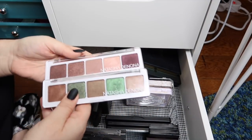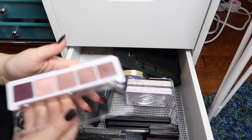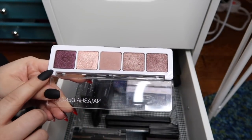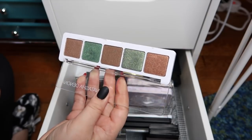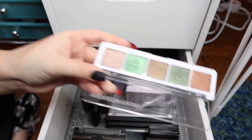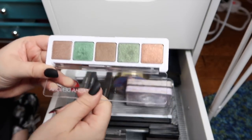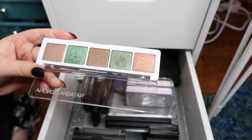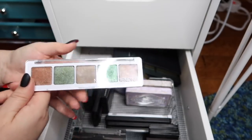Next I have two of the Natasha Denona 5-pan palettes. Shadow palette number 2 has beautiful rosy colors and I love the deep shade on the end. The other one is palette number 11, and just look at these colors — beautiful, especially on the end. If you really want to try Natasha Denona, don't start with the Sunset or Lila palette. Get one of these five-pans first — they're not as crazily priced, they give you everything you need for a full look, and you get to try out the formula and see if you like it. I would recommend these over any of her bigger palettes.